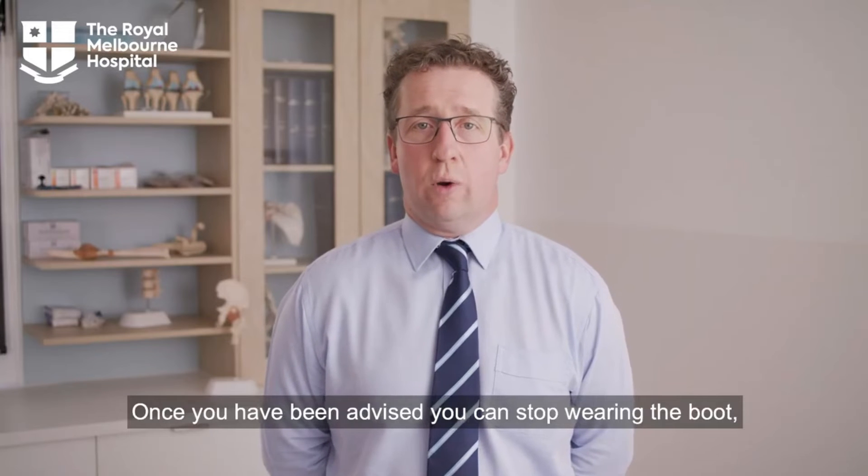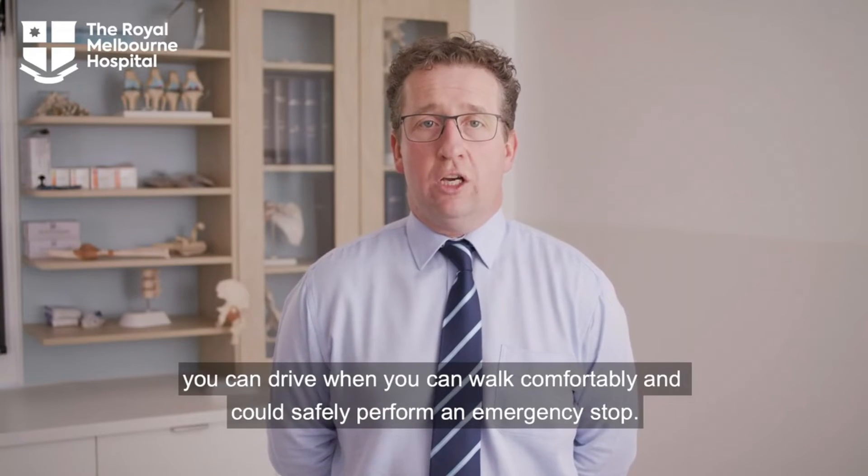Can I drive? Once you have been advised you can stop wearing the boot, you can drive when you can walk comfortably and could safely perform an emergency stop.